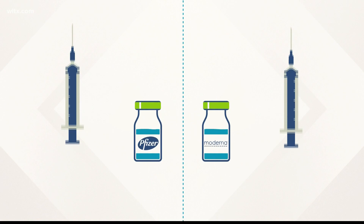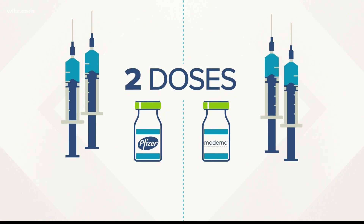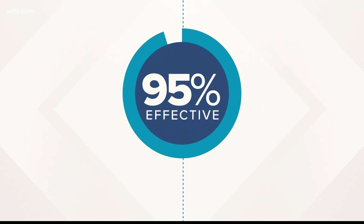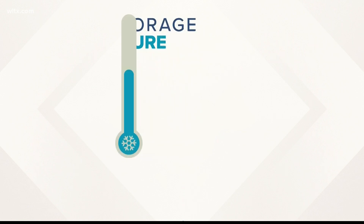The Pfizer and Moderna vaccines have a lot in common. Both require two doses, both were made using mRNA technology, and each is about 95% effective. But they're different in one key area: storage temperature.